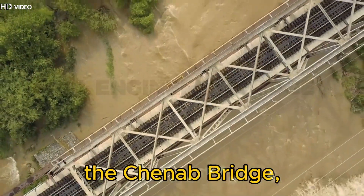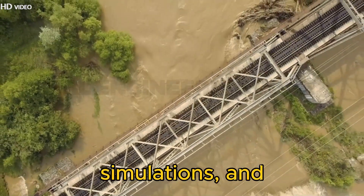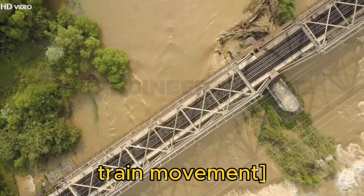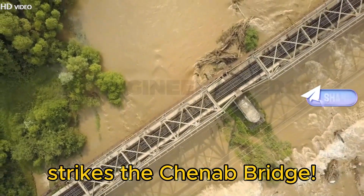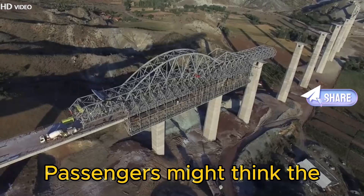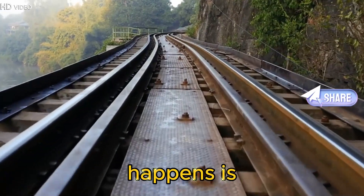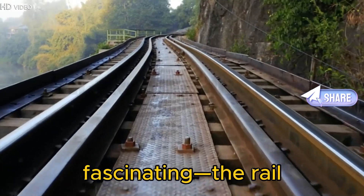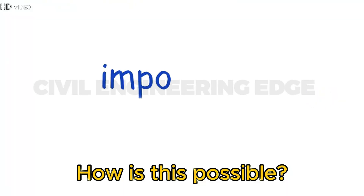Dramatic visuals of the Chenab Bridge, earthquake simulations, and train movement. Imagine an 8.0 magnitude earthquake strikes the Chenab Bridge. Passengers might think the bridge would collapse. But what actually happens is fascinating — the rail deck remains completely unaffected. How is this possible?